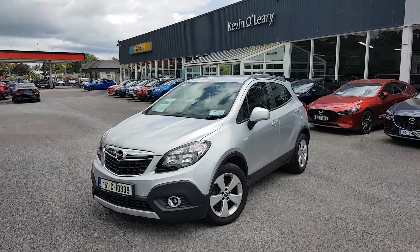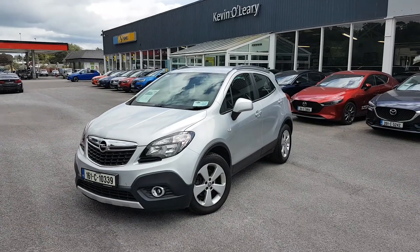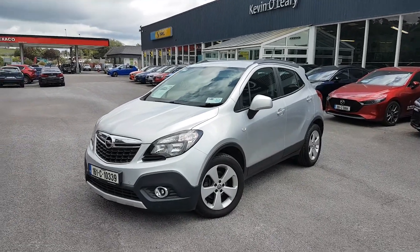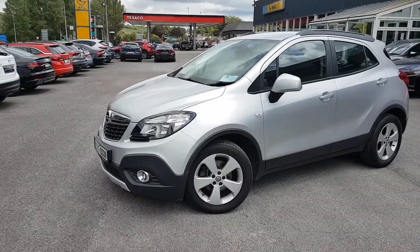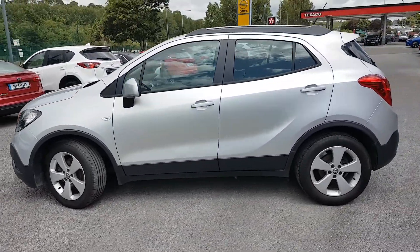Here we have our 161 Opel Maka SC. It's a 1.6 diesel automatic in lovely sovereign silver. As you can see, you have your fog lights there in the front. You also have your upgraded alloys that come with the SC model, and roof rails on the top.